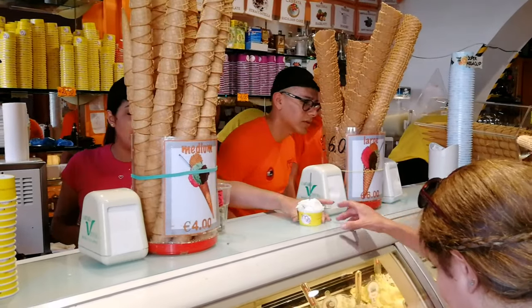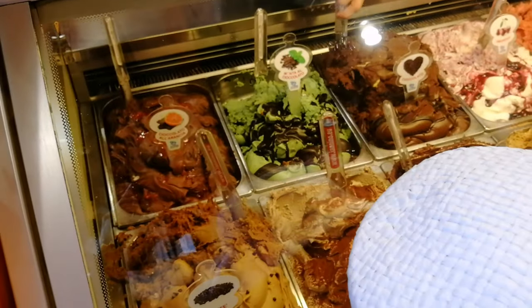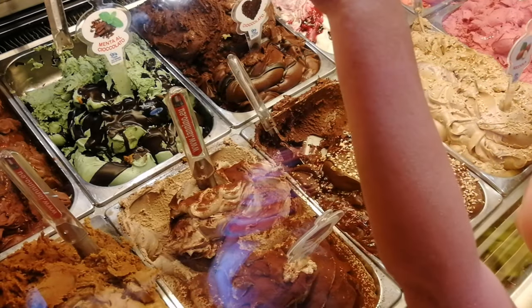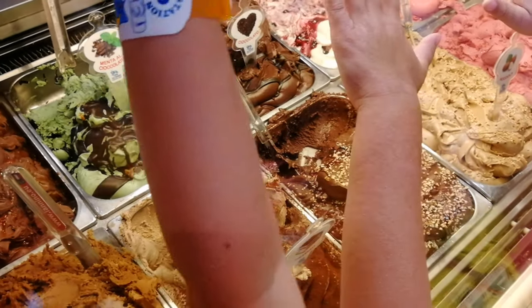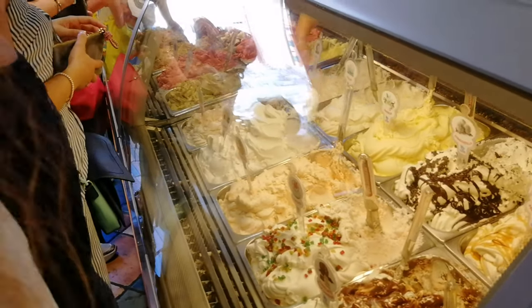Напротив фонтана Треви находится джелатерия. Обязательно загляните и попробуйте итальянское мороженое. Летом в Риме очень жарко, но во всех магазинах, барах, джелатериях работают кондиционеры.